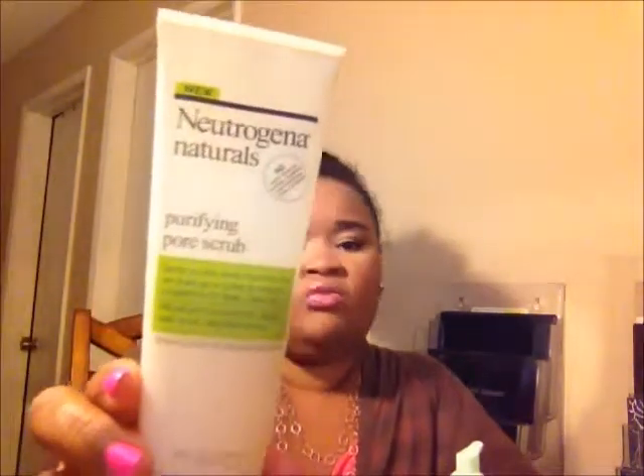A scrub I did not like from the drugstore is the Neutrogena Naturals Purifying Pore Scrub. This one didn't work for me. I gave it a good six to eight weeks and it did nothing for my skin. It's supposed to scrub away impurities, help unclog pores, and it has willow bark and jojoba bead scrubs that detoxify the pores. It smells good but for me it did not work. I keep it in my kit for when I'm doing facials for clients or friends.